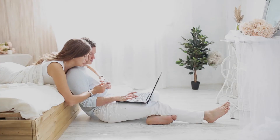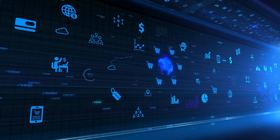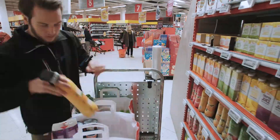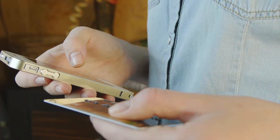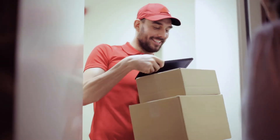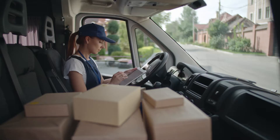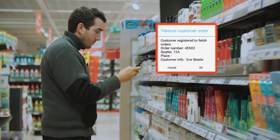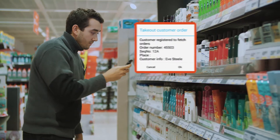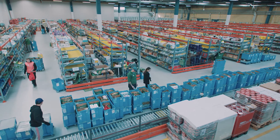E-commerce is constantly evolving and will become even more important in the future in order to meet customer needs. Achieving profitability requires high efficiency at all stages, from order to delivery. StrongPoint offers a complete system that manages the entire flow from the placement of an online order, including delivery planning and picking to collecting and managing communication with customers. The StrongPoint solution for e-commerce is based on five elements.